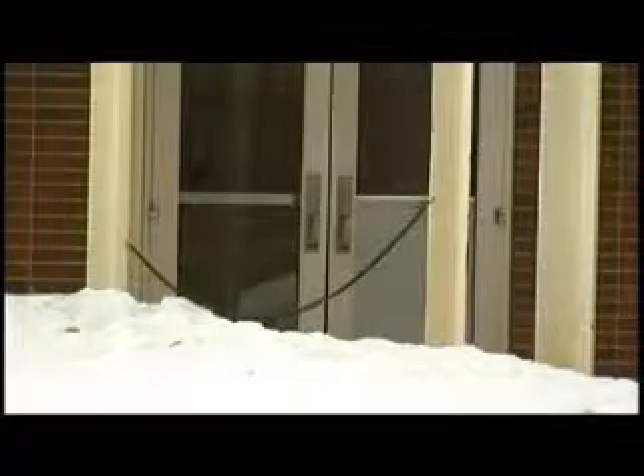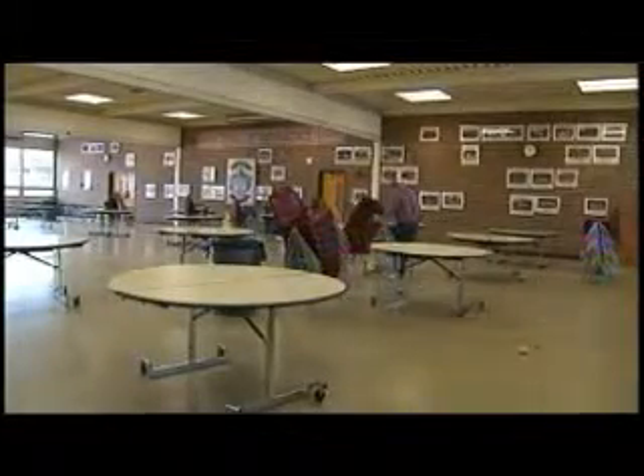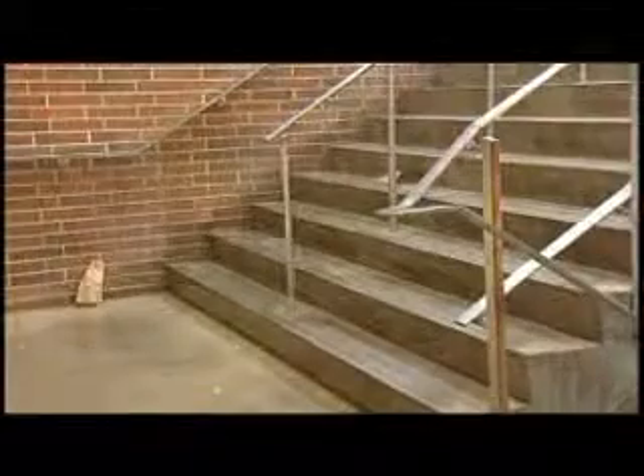Another issue with securing the campus: the doors. There are more than 150 exterior doors at Ferris High School. From an energy management perspective, every time a door is open, all the heat that we spent money to create flies out the door. The lunchroom can only hold a quarter of the student population, forcing everyone else to eat in the hallways.